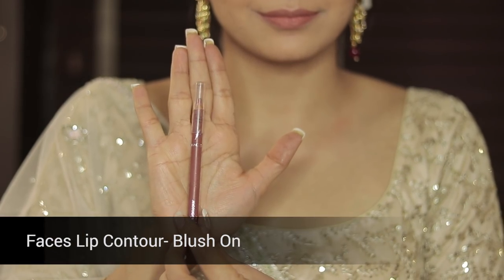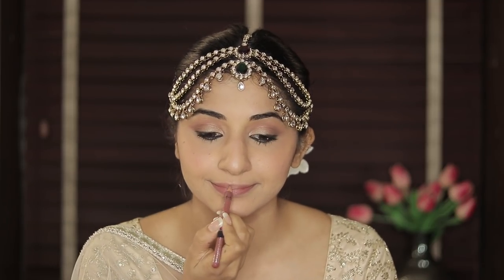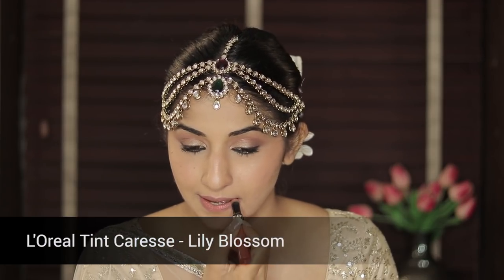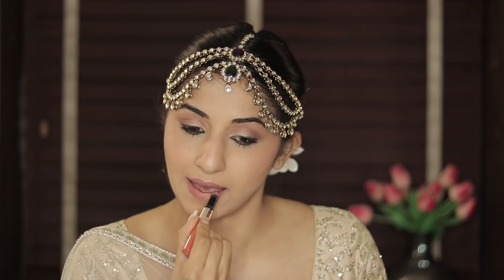Now for my lips I'm using the Faces lip pencil. This is quite a natural shade but because Anushka Sharma went so natural I had to lighten it after this colour — I found it a bit too dark compared to what she wore. So after this I went ahead with L'Oreal Tint Caress in the shade Lily Blossom. This is quite a nice powdery matte finish — as you can see it lightens the lip colour and it looks exactly like what she wore.